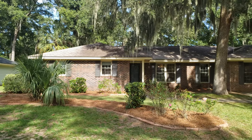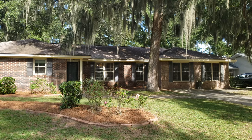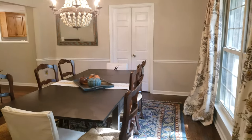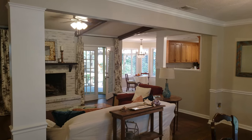Hey guys, Ed Yannette, Keller Williams here on Wilmington Island at 109 Halifax. This is one of our new listings. This is the great room with the dining room and the living room opens up to the kitchen.